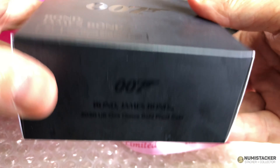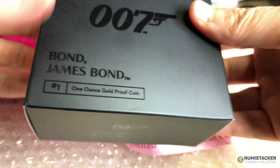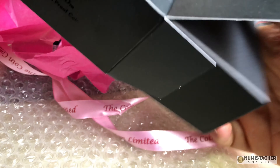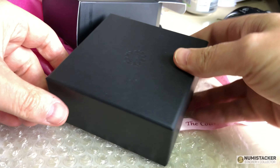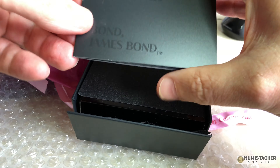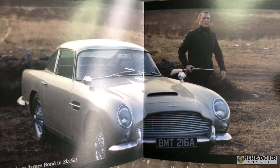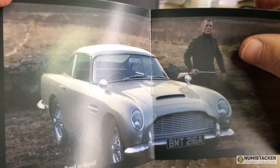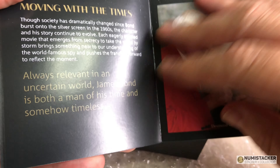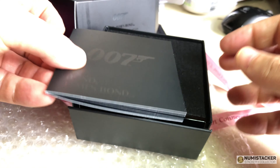The gold coins in particular — the one ounce gold proof and the two ounce gold proof, which has an enhanced finish — have been doing very well indeed on the secondary market. The one ounce coin has been selling at around £5,000.